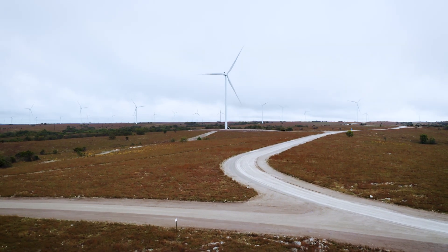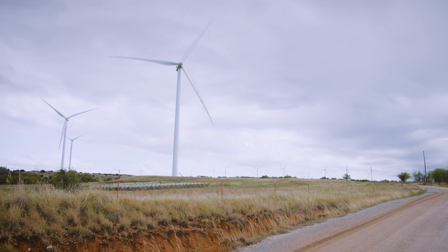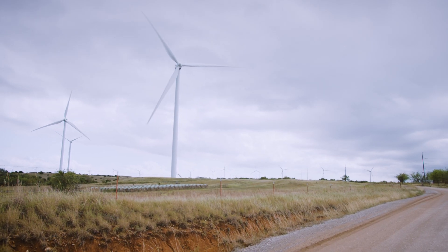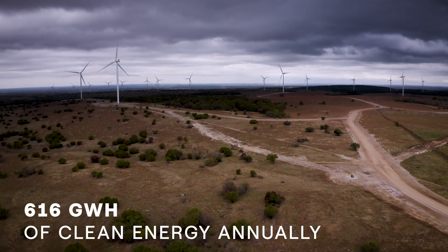We've installed and maintained 32 miles of access roads, 32 miles of underground collector system, a 17-mile transmission line, and a brand new substation. We're now generating electricity for the community and for the local area.